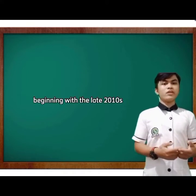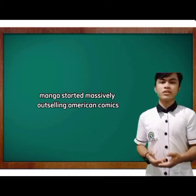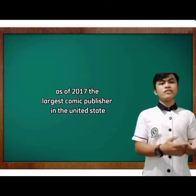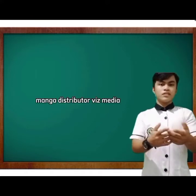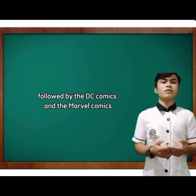The comic book market in the United States and Canada was valued at 1.9 billion dollars in 2016. Beginning with the late 2010s, manga started massively outselling American comics. As of 2017, the largest comic publisher and distributor in the United States was Viz Media, followed by DC Comics and Marvel Comics.